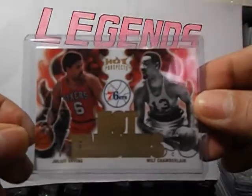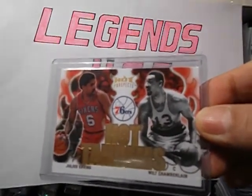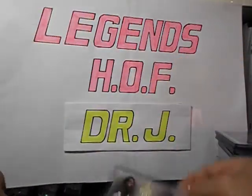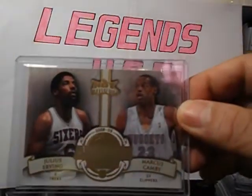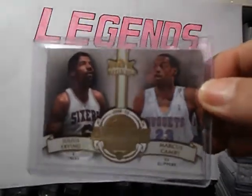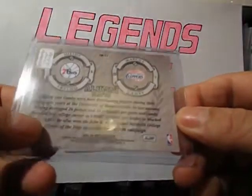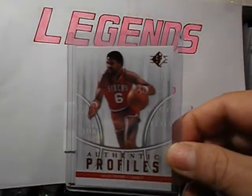08-09 Hot Prospect Hot Tandems with Wilt Chamberlain. 08-09 Hot Prospects Alumni with Marcus Camby. I think they both went to Massachusetts. SP Authentic Proposals, the red version.